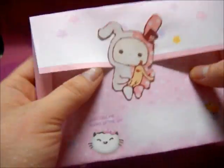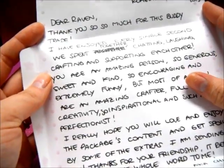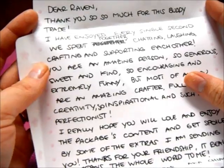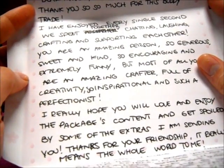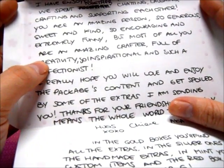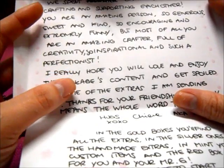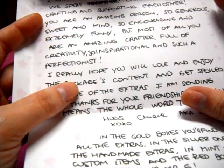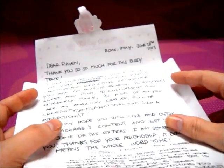She knows I love keys and I love my Mammopad. This is a little note, and she closed it with a shampoo sticker — it's almost a fold-into-a-note. That is so cool. It reads: 'Dear Raven, thank you so much for this buddy trade. I agree. I have enjoyed every single second we've spent together chatting, laughing, crafting, and supporting each other. You're an amazing person — so generous, sweet, and kind, so encouraging and extremely funny. But most of all, you're an amazing crafter, full of creativity, so inspirational, and such a perfectionist.'